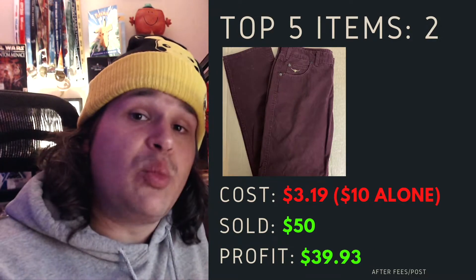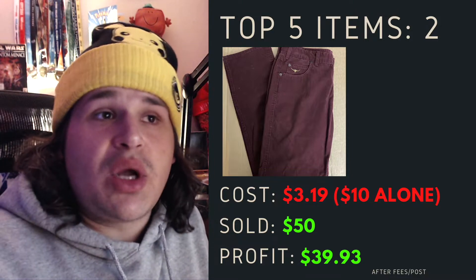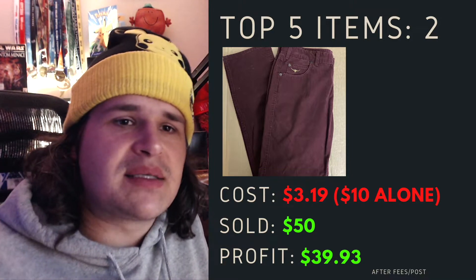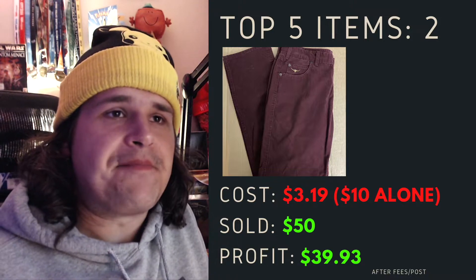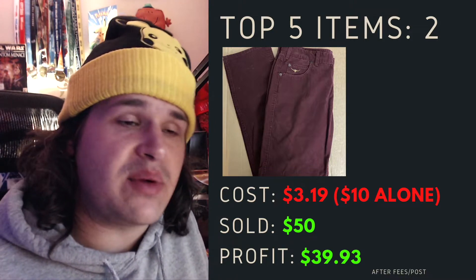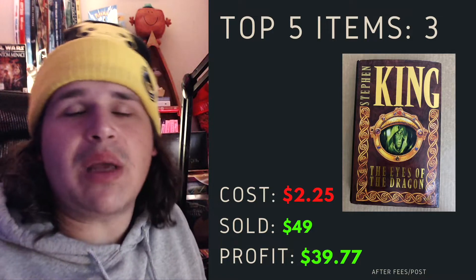Item number two — some RM Williams. I want to give a big shout out to two Aussie thrifters. I found these in the thrift shop and I just didn't know anything about them because I'd never found them in a thrift shop before. They were only $10 alone but after the cost of goods for the day, the average price came out to be $3.19. They turned out to be legit — I sold them for $50 within 24 hours of listing, a profit of basically $40.